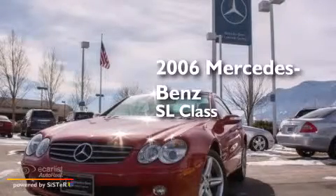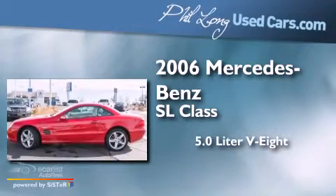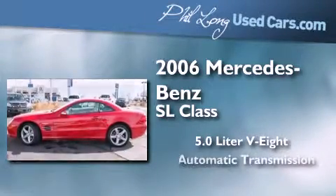This is a 2006 Mercedes-Benz SL-Class. It has a 5.0 liter, 8-cylinder engine and an automatic transmission.